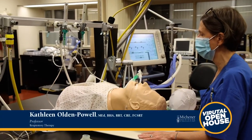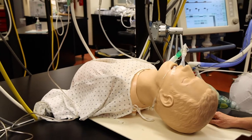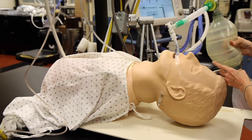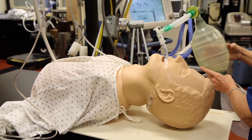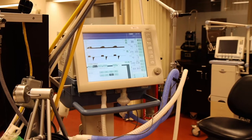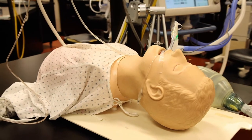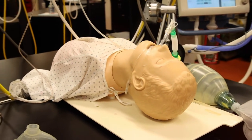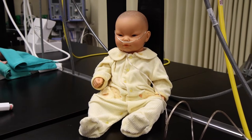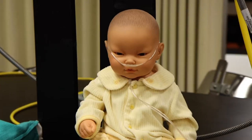Hello everyone, my name is Kathleen Olden-Powell and I'm a professor and the program communication liaison for the respiratory therapy program here at Michener. I'm going to tell you a bit about the program and show you some of the labs and equipment that we as respiratory therapists use. In terms of background on the profession itself, respiratory therapists are experts in anything related to airway management, breathing, and cardiopulmonary function.